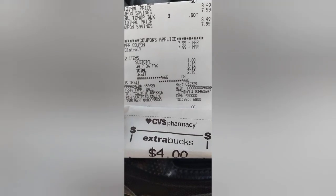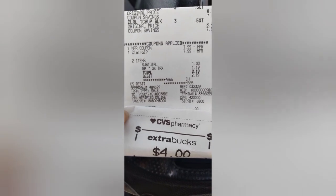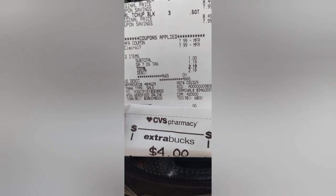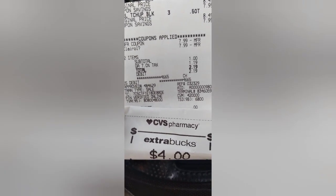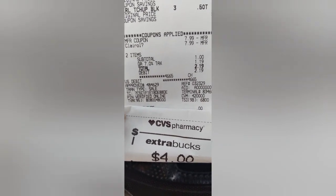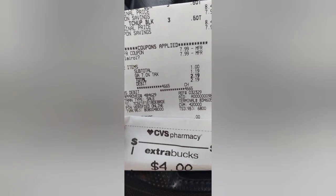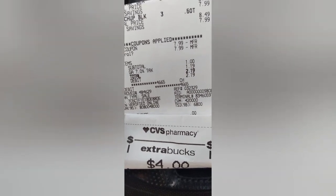The next thing I did was the Clairol — buy two get a $4 ExtraBuck, $8.49 each at this store. I had a buy one get one free paper coupon that glitched with the buy one get one free digital. I'm going to keep doing glitches until they end! My subtotal was $1, after tax $2.19, paid out of pocket, and I got back the $4 ExtraBuck.